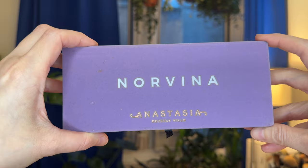ABH Norvina — this is one I got as a gift from a subscriber a couple of years ago. I really have enjoyed this palette so far. It's what's on my eyes today.